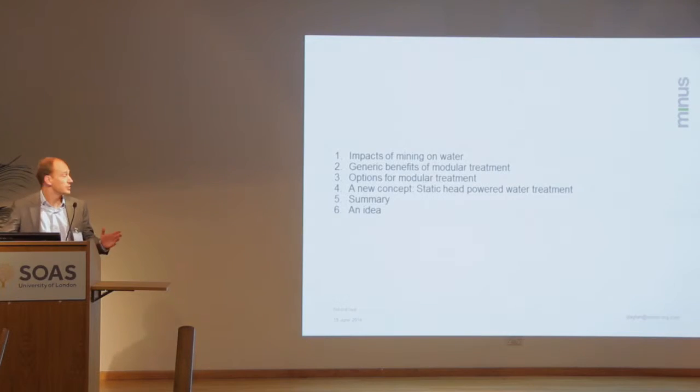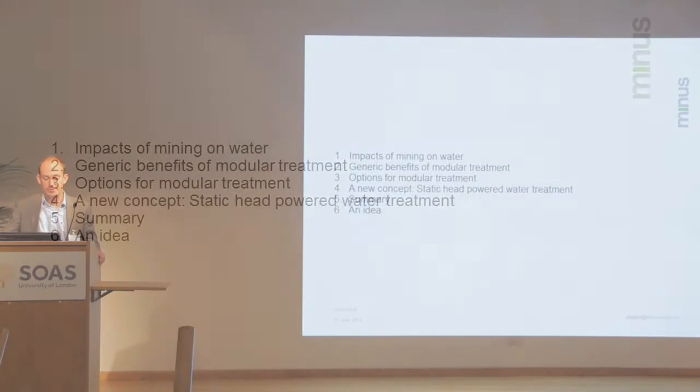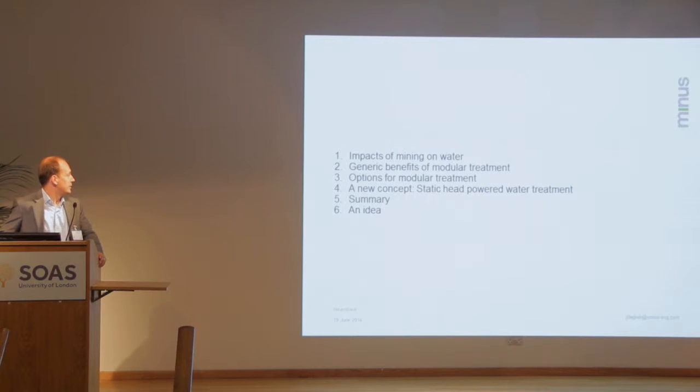I'm going to go over some of the impacts of mining on water, set the scene a little bit, and then look at the generic benefits of modular water treatment and see how that fits into this subject today. I'll go over the concept we've been working on over the last year, summarised, and then I've got an idea about how to take it forward, which I've got from the field of land speed record holders.